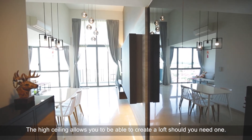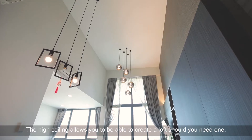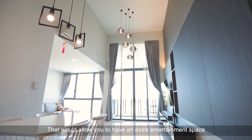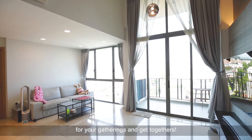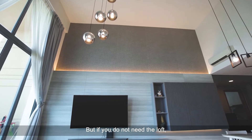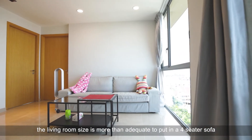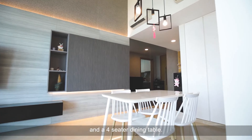The high ceiling allows you to create a loft should you need one, which will allow you to have an extra entertainment space for your gatherings and get-togethers. But if you do not need the loft, the living room size is more than adequate to put in a four-seater sofa and a four-seater dining table.